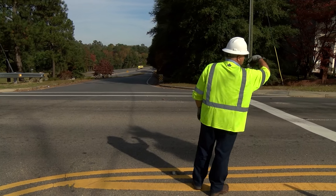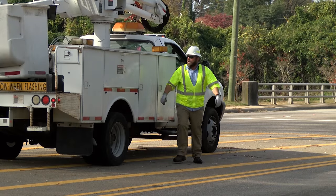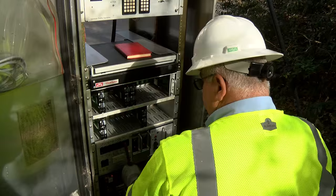If there was a problem with one of the intersections, it would be totally red, and then of course we could go out there and troubleshoot.